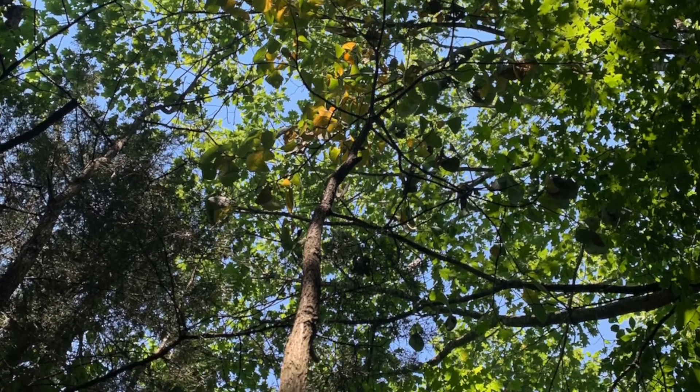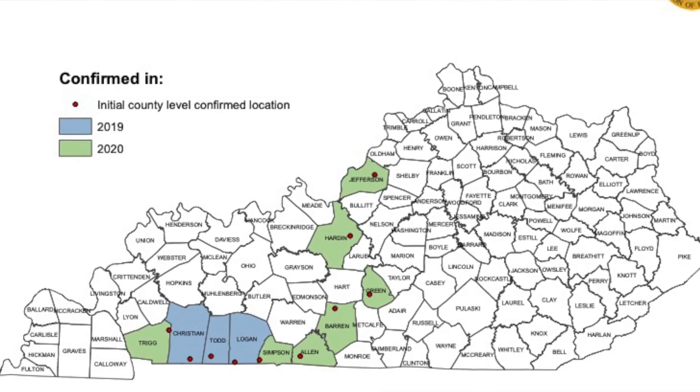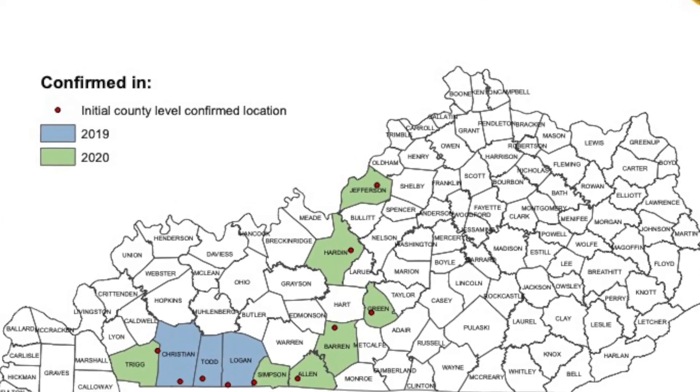Laurel wilt was first detected in Kentucky in 2019. Since that time, it's moved up through much of Kentucky from the western, southwestern part of the state, across other western counties, and even up into Jefferson County. As of 2021, it's in 10 counties.